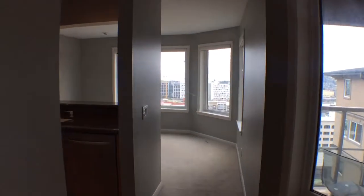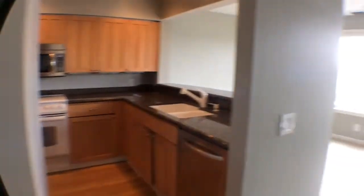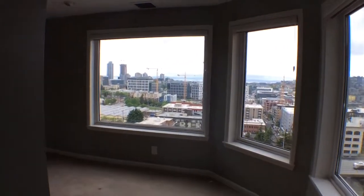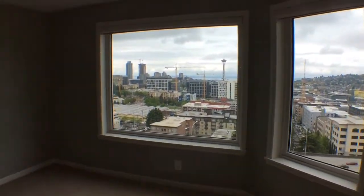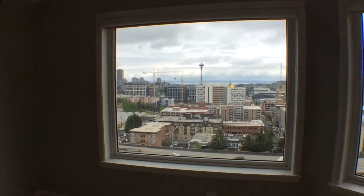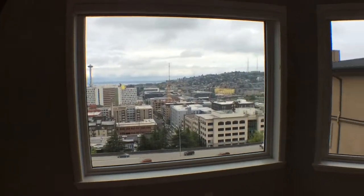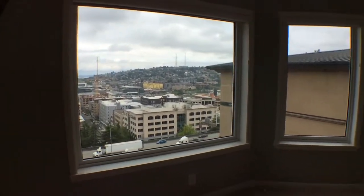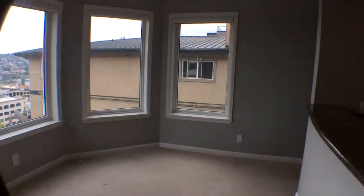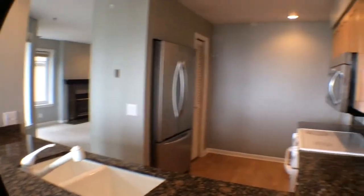As we continue through, to our left is the kitchen, and straight ahead is the dining area. You can see from here that you see the Space Needle. Past the Space Needle is Elliott Bay, and to the right is South Lake Union. You have a nice sized dining area, which looks through to the kitchen.